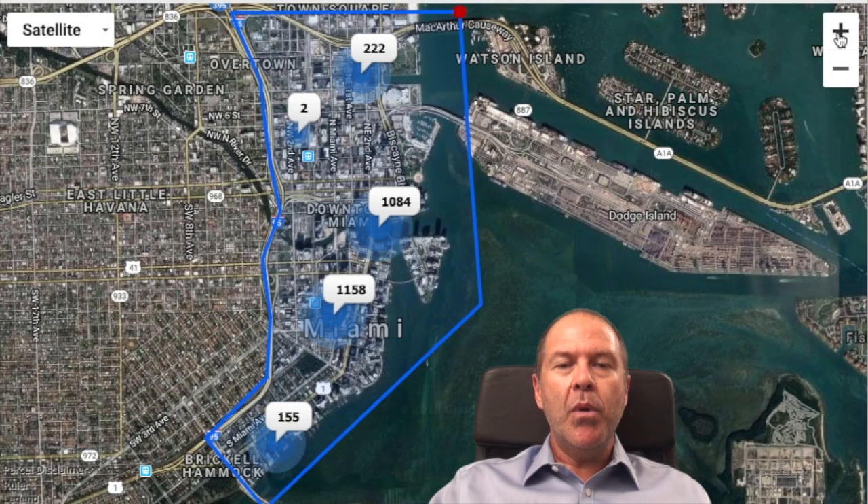Last but not least, timing — which essentially is now, due to large condo inventory and low interest rates. In real estate, you make money the day you buy low, and then sell when it's high. That's how you turn a profit. So let's jump right in and look at the data and analyze the numbers.